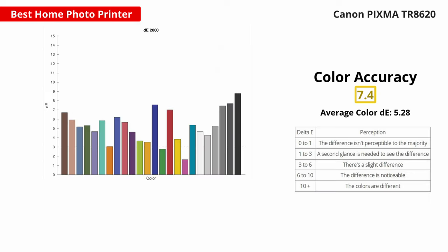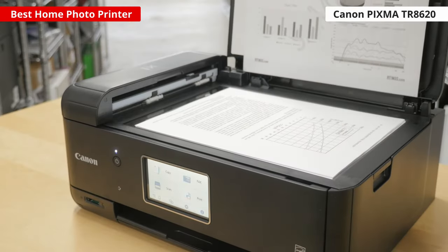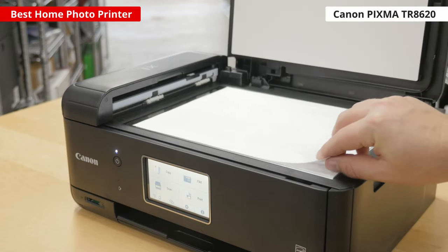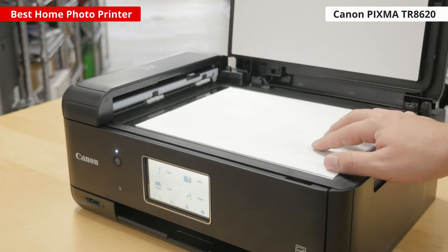It struggles to reproduce some colors exactly right, like deep blues, reds, and blacks, but the color difference isn't really that distracting, so your photos will still look really nice. If you do need to scan the occasional form, recipe, or essay, it does have a flatbed scanner and an automatic document feeder, so it's a good choice for non-photo uses as well.